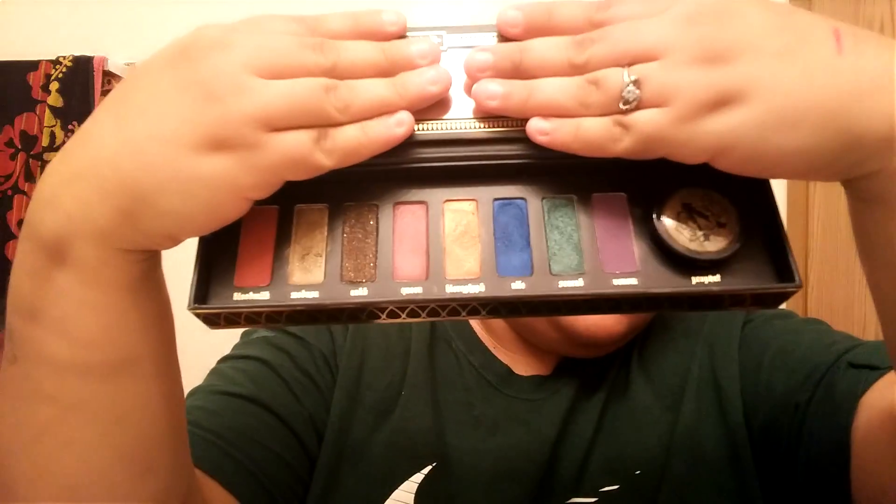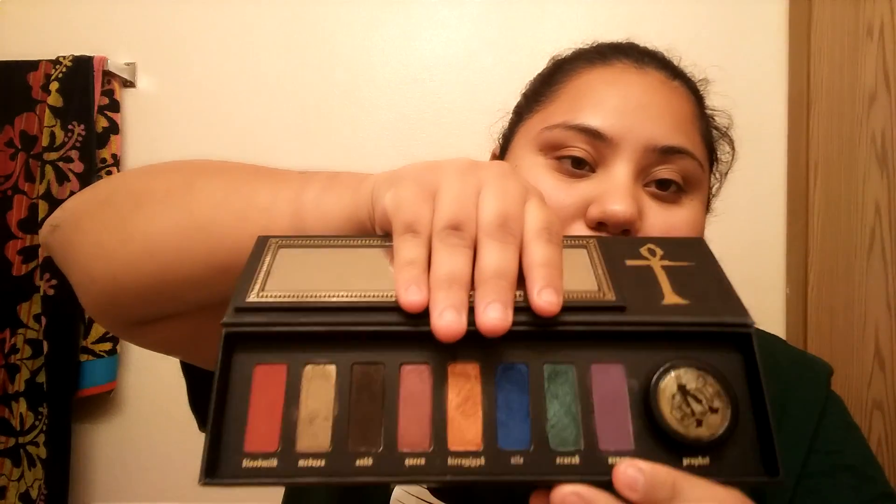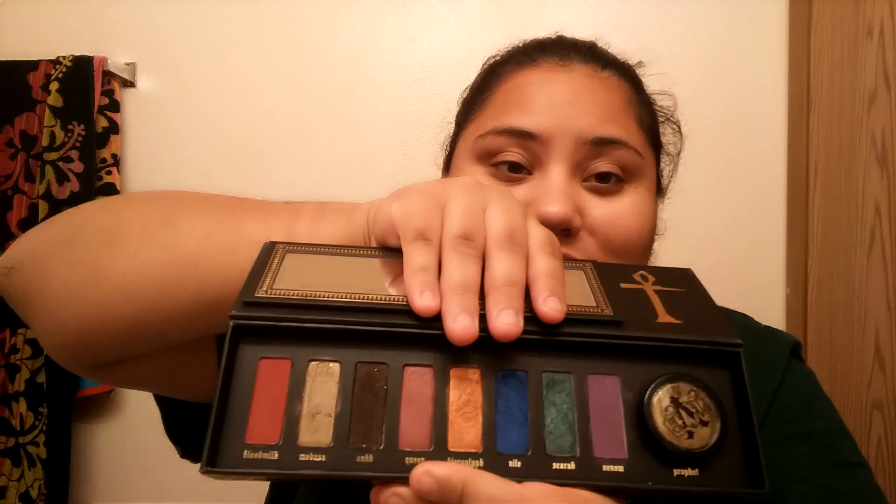Is it worth the money? The names aren't even lined up in the back, which is something so simple to do, and they are just so hard to swatch. I tried swatching them wet with Fix Plus and they were still messy. I don't say it's worth the money — you definitely can't do a full look with just this palette alone. But if you're a really big fan of Kat Von D and you like these colors, then yes, it's worth it. The packaging is cute as always, but the misaligned names — seriously, it's expensive for them to not even do that.